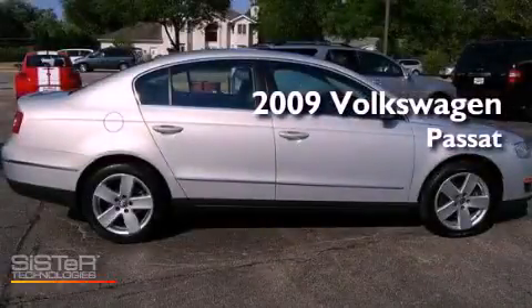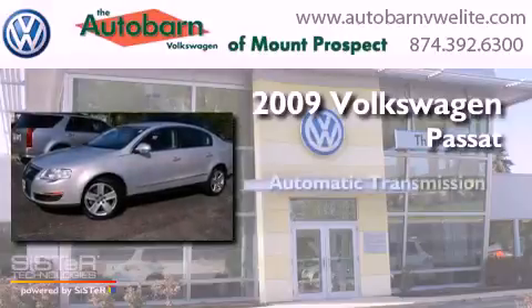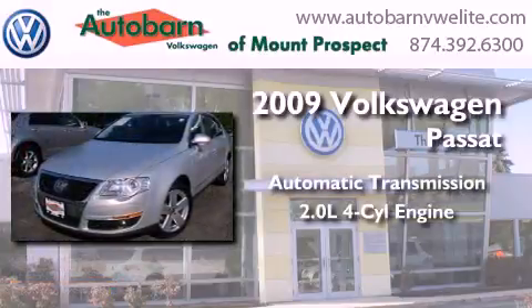This is a 2009 Volkswagen Passat. This car has an automatic transmission and an inline four-cylinder engine.